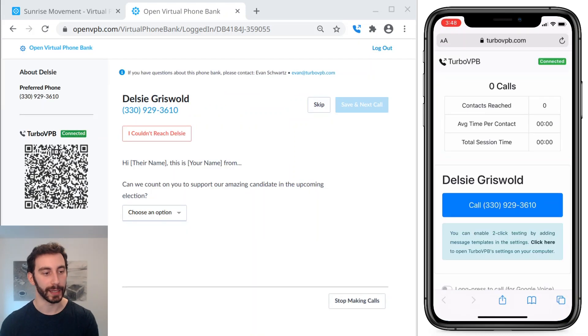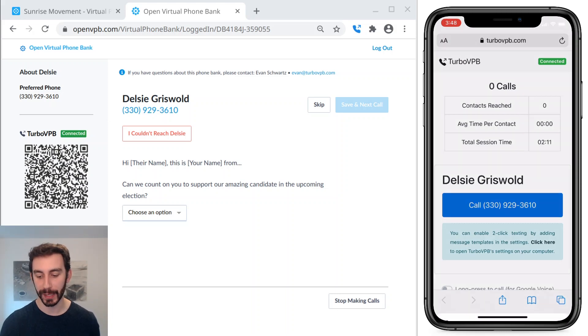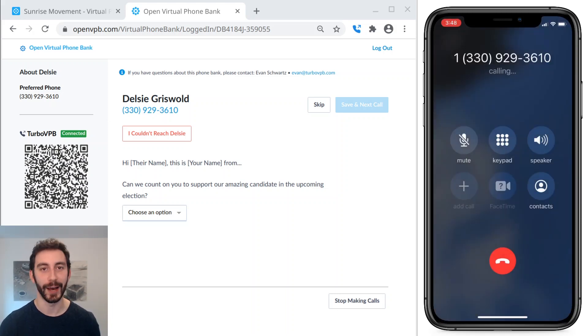So when I do, it connects, and TurboVPB sends the person's contact details to my phone. So I can see their name, and all I have to do to call them is just tap the big blue call button, and now I'm calling.